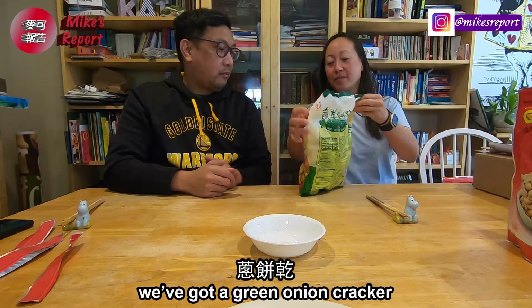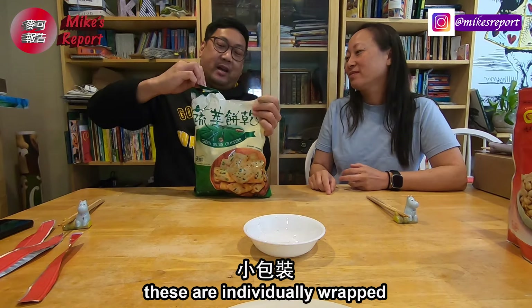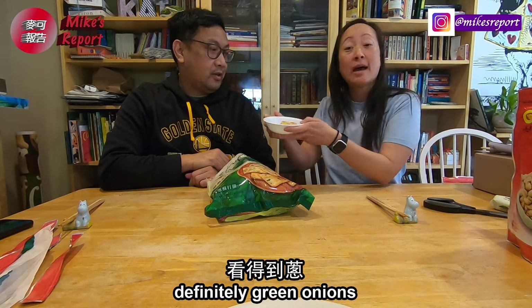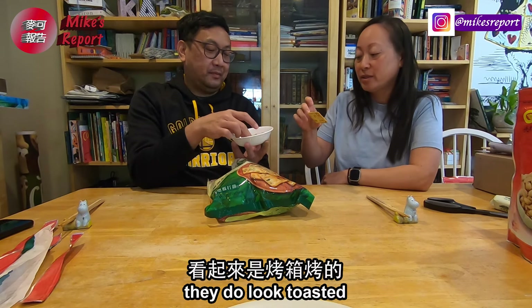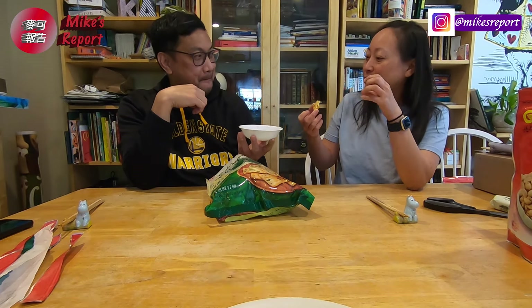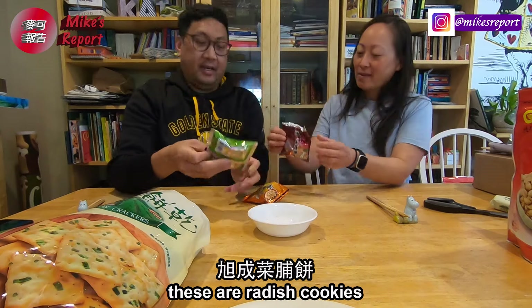We've got a green onion cracker. These are individually wrapped. Definitely green onions baked into the cracker, which I like. They look a little toasty. Not super heavy on the salt, which I appreciate. It's got a very mild flavor, but you can taste the green onion. I like these crackers.